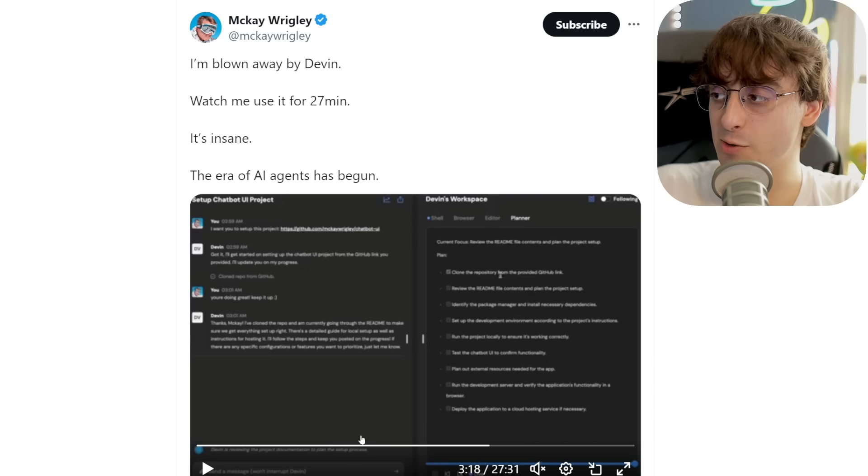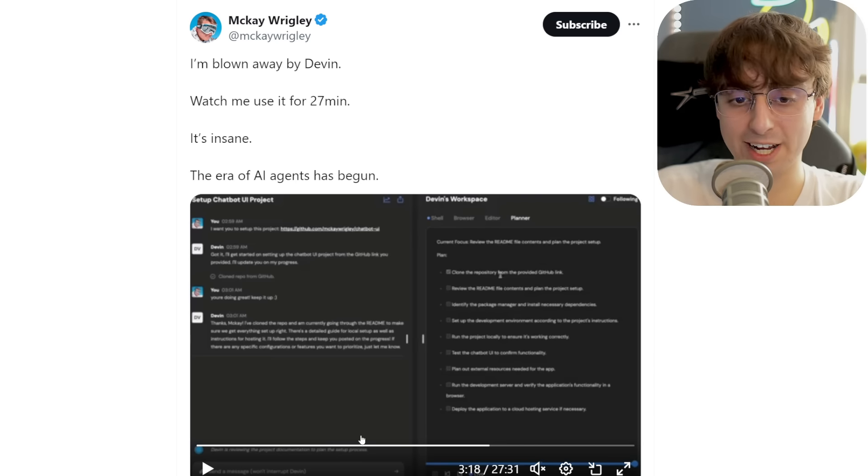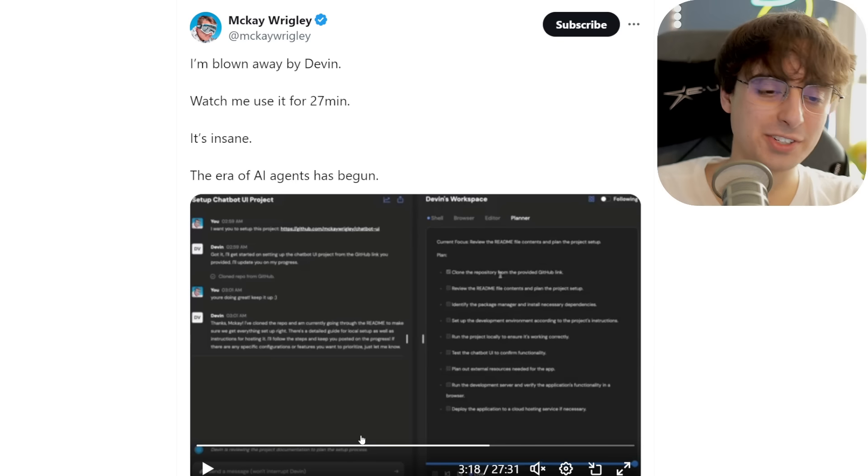I've also DM'd them to try to get access myself, so we'll see — I'd really love to put this thing to the test. It's important to note that OpenAI probably has some GPT-5 on the way that will hopefully utilize autonomous agents. I've said this before — I think it has to utilize autonomous acting agents in order to keep up with the rest of the industry, as is clear with stuff like Devin. Anthropic's Claude 3 Opus also has the ability to use AI agents; it's just not public yet. It'll be a very interesting year — I think it's going to be the year of AI agents.